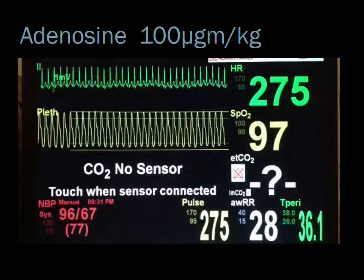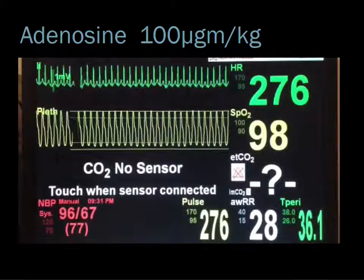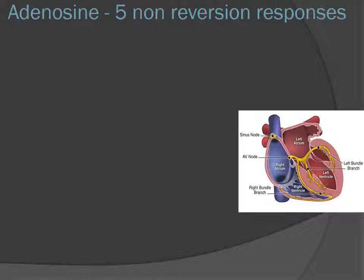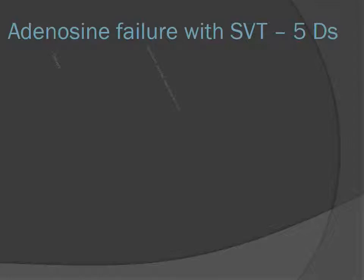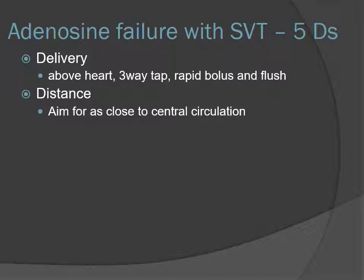Here's our second case. We give adenosine, we wait, and nothing happens. These are the five D's when adenosine doesn't do anything. First: Delivery. Have you got the arm up, a three-way tap, a large vein, and a flush bolus straight after giving the adenosine, delivered fast because of its short half-life? Second: Distance. Are you giving it from the foot or the cubital fossa? The further away you are, you need to account for how much adenosine you're using — if it's coming from the toe, it may be metabolized by the time it hits the groin.